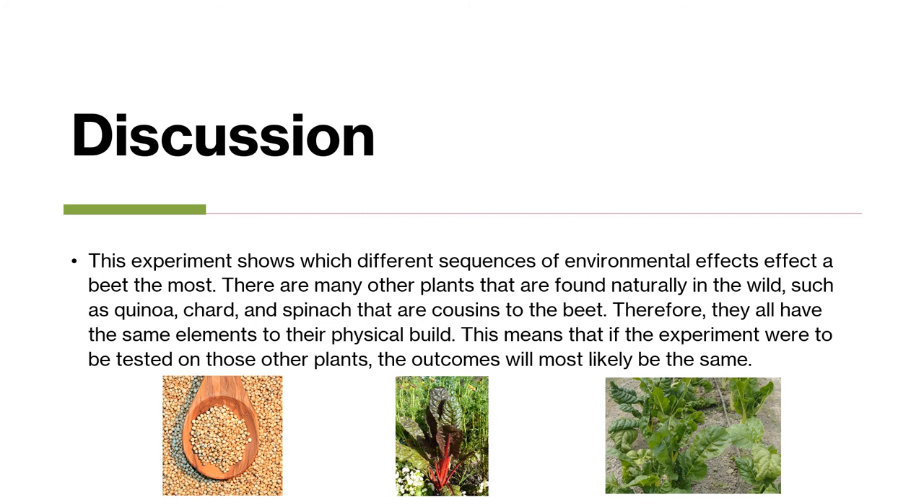This experiment shows which different sequences of environmental effects affect a beet the most. There are many other plants found naturally in the wild, such as quinoa, chard, and spinach, that are cousins to the beet. Therefore, they all have the same elements to their physical build, meaning that if the experiment were to be tested on those other plants, the outcomes would most likely be the same.